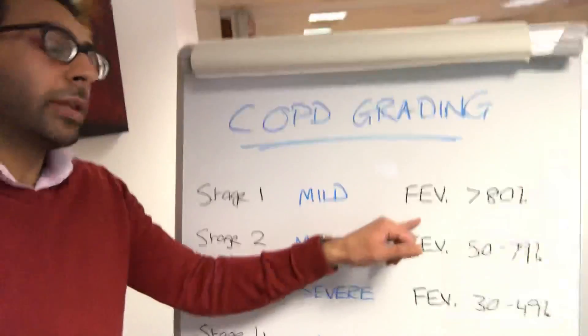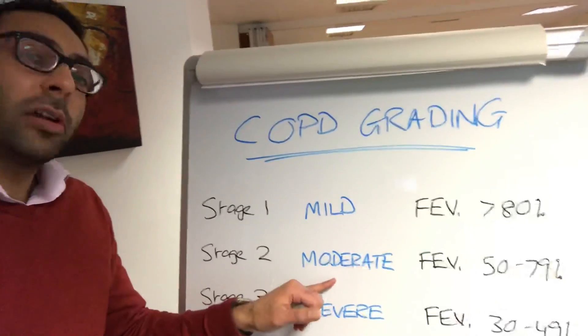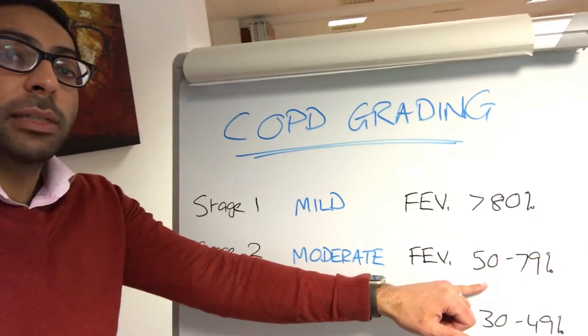So stage one, or mild COPD, is when your FEV1 is over that 80% predicted level. Stage two, or moderate COPD, is when your FEV1 is between 50% and 79%.